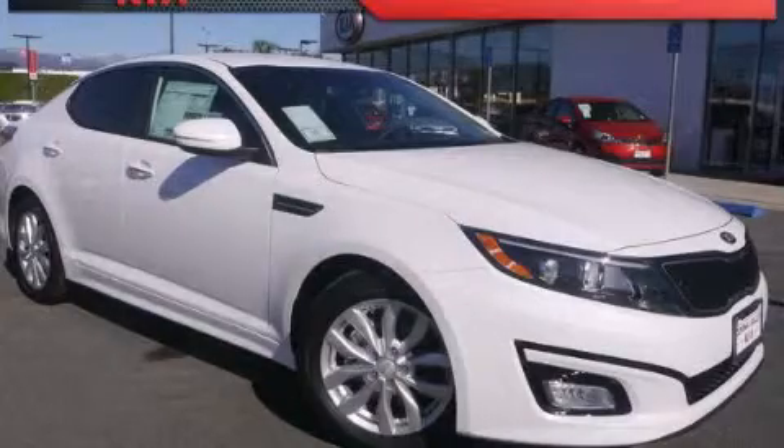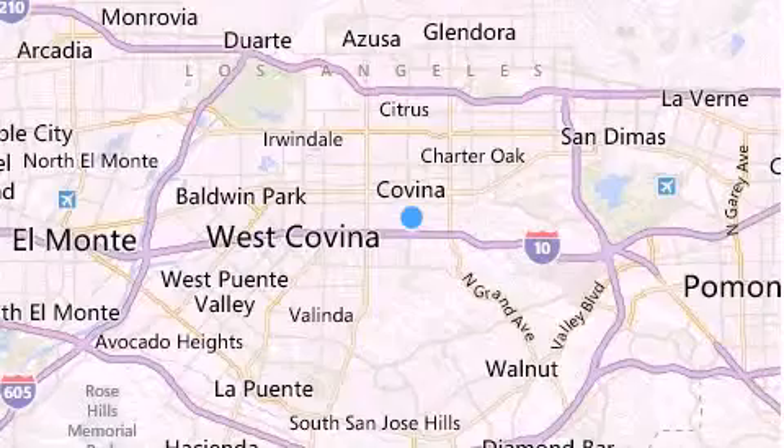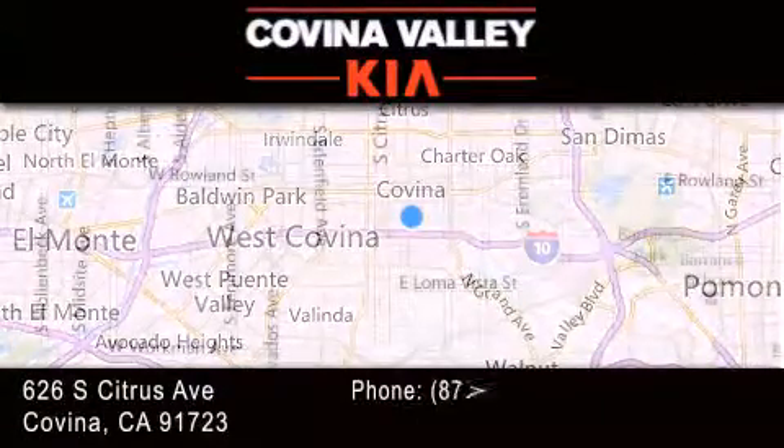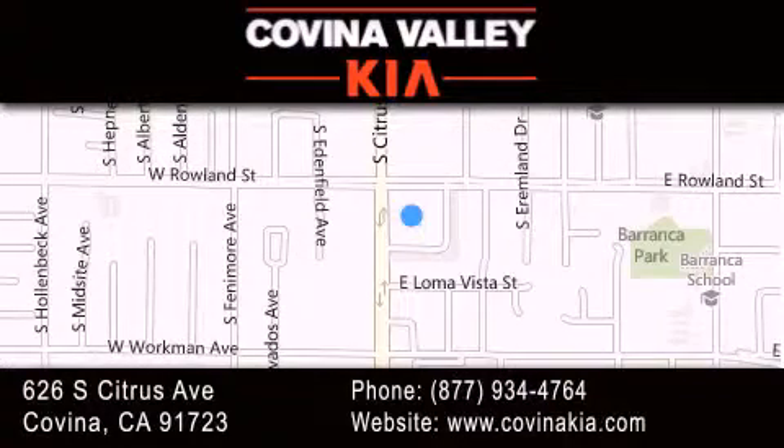Contact us today to schedule your opportunity to see this automobile in person. Thank you for considering Covina Valley Kia for your next luxury vehicle. If you have any questions, please visit our website, give us a call, or stop by our dealership, located at 626 South Citrus Avenue in Covina.